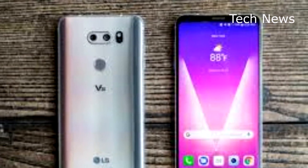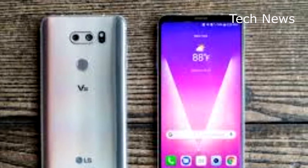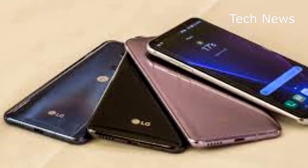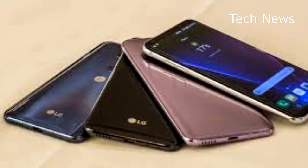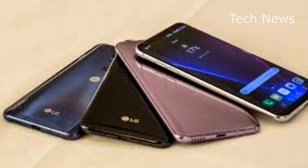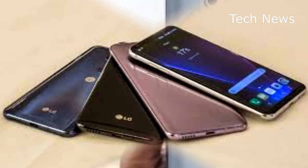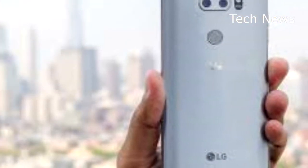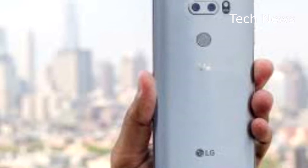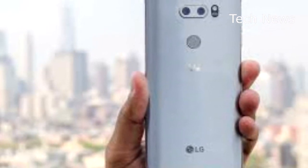By all rights, LG's latest flagship Android smartphone, the V30, shouldn't really be a sleeper product per se. However, with the deafening buzz of both Apple and Samsung's recent product launches, it's probably easy for the mainstream consumer to overlook an LG phone, even if it is one of the top 5 smartphones to hit the market this year and one of the top 3 Android phones on the market right now, in my humble opinion.